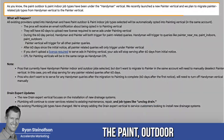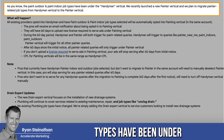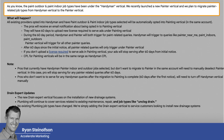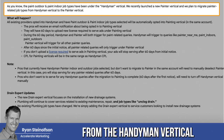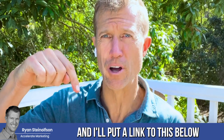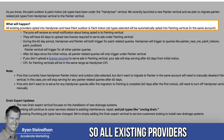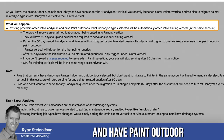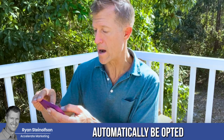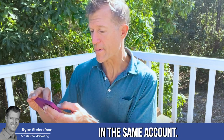As you know, the paint outdoor and paint indoor job types have been under the handyman vertical. We recently launched a new painter vertical and plan to migrate related job types from the handyman vertical to the painter vertical. I'll put a link to this below. All existing providers opted into handyman who have paint outdoor or paint indoor job types selected will automatically be opted into the painting vertical in the same account.